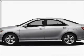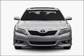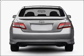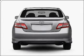Presenting the 2011 Toyota Camry. This is the set of wheels you've been looking for, with an efficient four-cylinder engine connected to a smooth-shifting six-speed automatic transmission. You will appreciate the safety feature of anti-lock brakes.